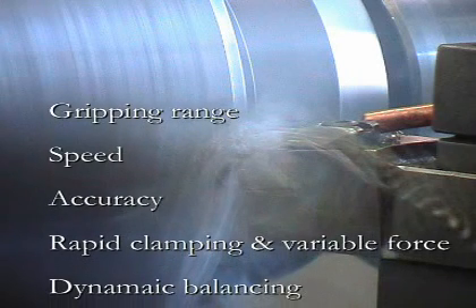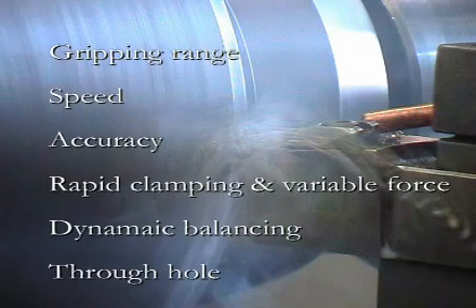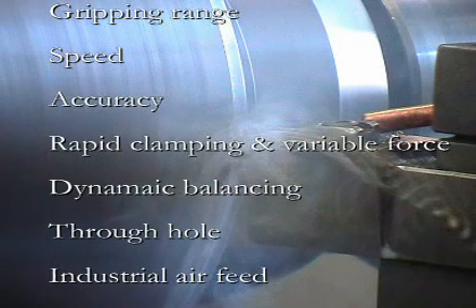Additional advantages include dynamic balancing and lightweight jaws, a large through-hole, and requires only standard industrial air feed.